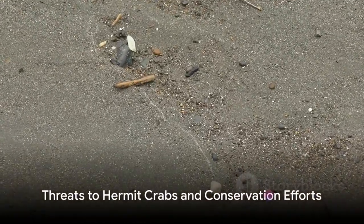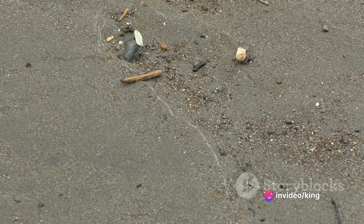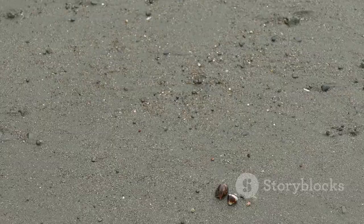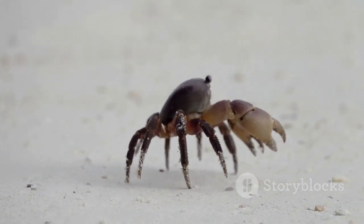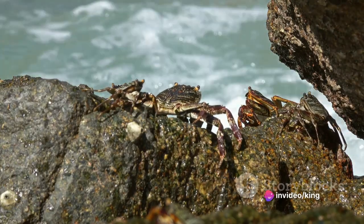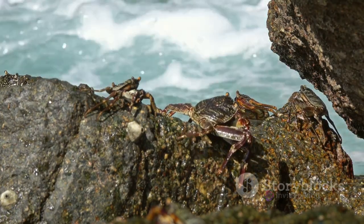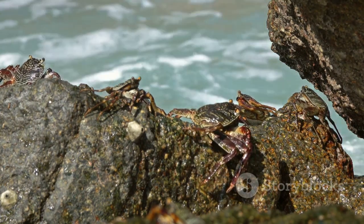Unfortunately, these fascinating creatures are under threat. Hermit crabs are facing a series of challenges that are threatening their existence. One of the primary threats is habitat loss and degradation. As we continue to develop our coastlines, the natural habitats of hermit crabs are being destroyed, leading to a reduction in their population. Pollution from various human activities further degrades these habitats, disrupting the life cycle of these crustaceans.